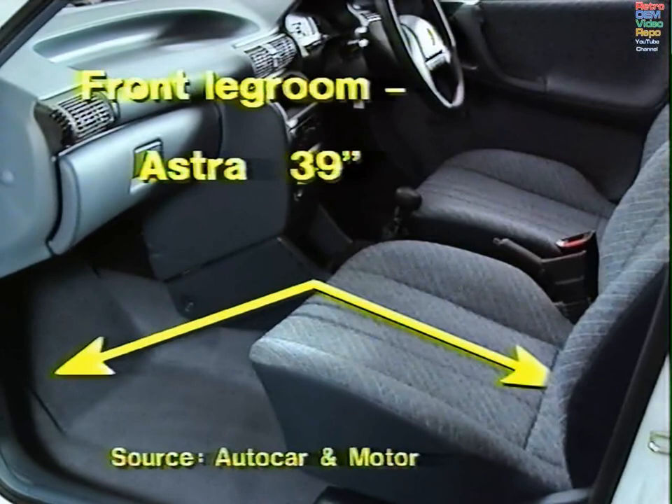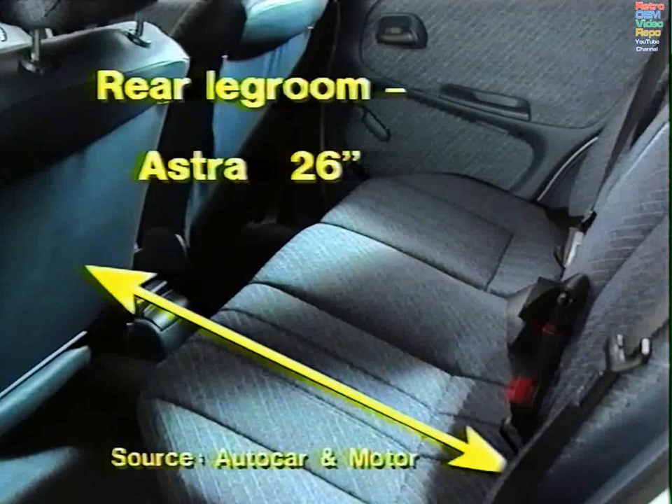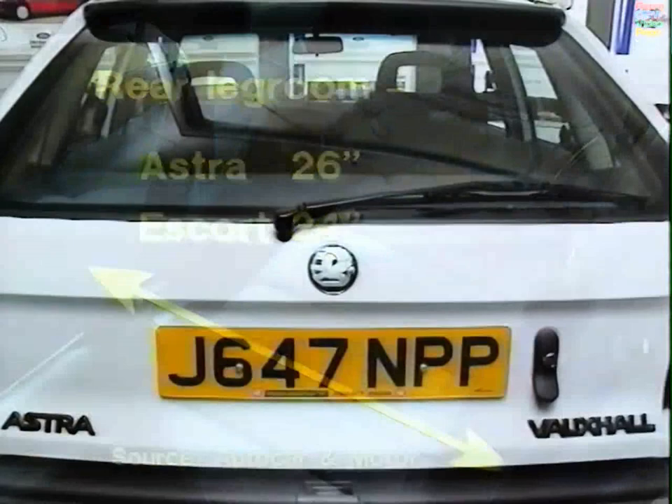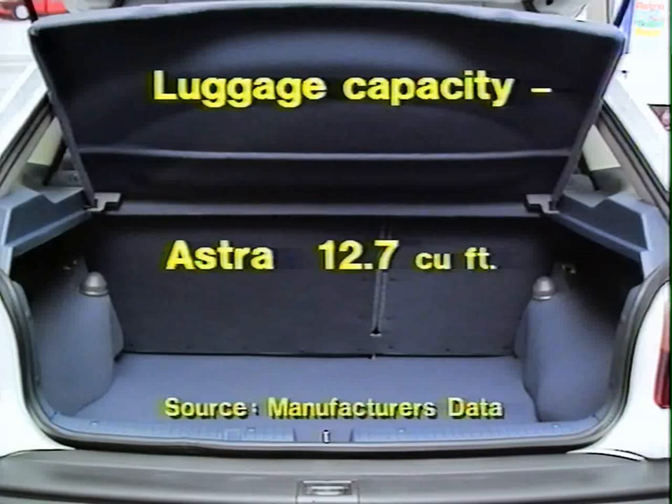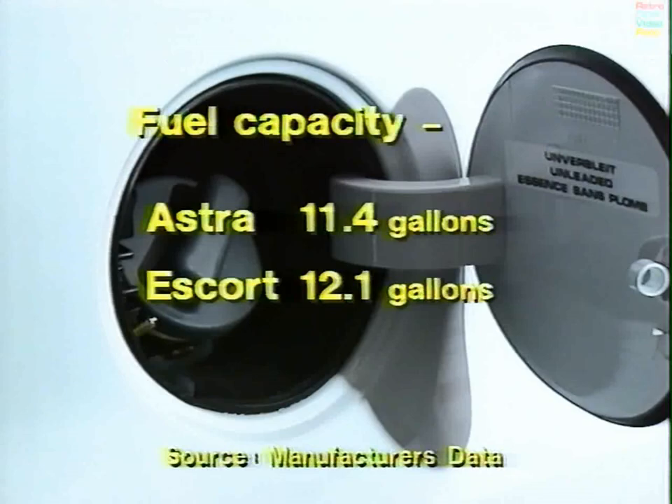Let's have a look at legroom. Front legroom maximum for Astra is 39 inches, maximum for Escort 41.5 inches. In rear legroom, Astra is better — the minimum rear legroom on Astra is 26 inches; Escort can only offer 24. But you do pay a penalty for that extra rear legroom: luggage capacity — Astra 12.7 cubic feet, Escort 13.4. That, of course, is with the back seats up. And the fuel tank: Astra 11.4 gallons, Escort 12.1.